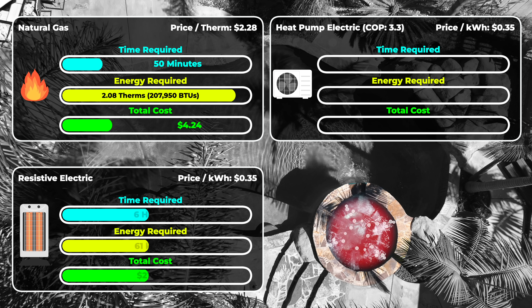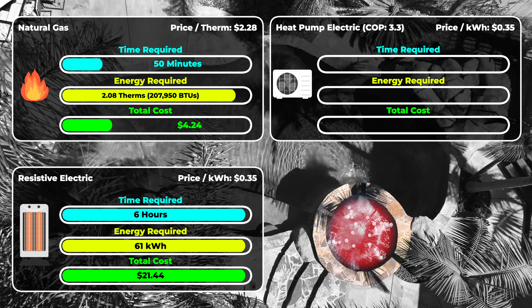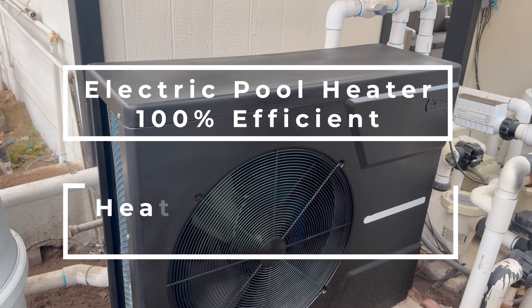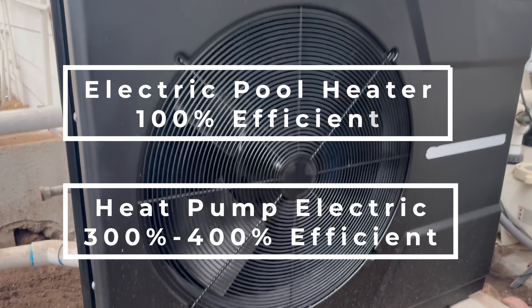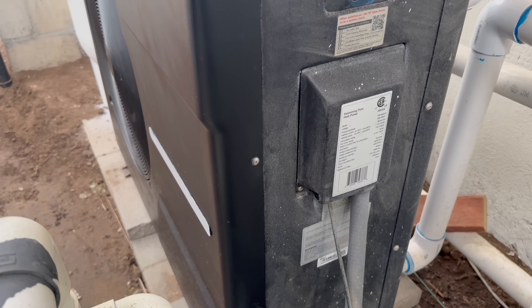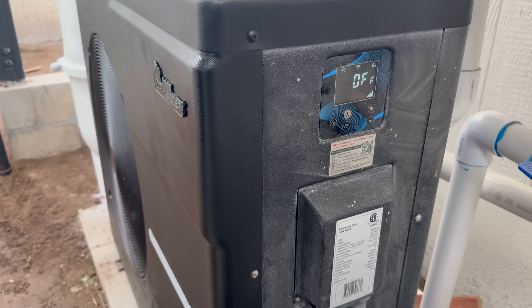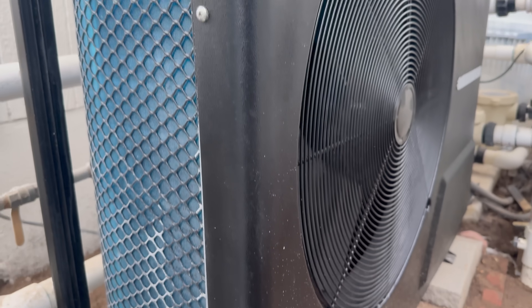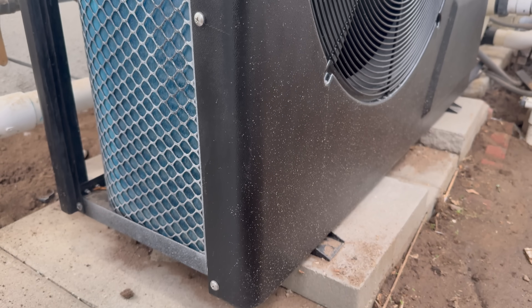There are two types of electric heaters. First, there's electric resistive pool heaters, which are basically 100% efficient. But depending on your energy cost, it's probably more expensive to operate than natural gas. But then there's the heat pump pool heater. If your electric resistive heater is 100% efficient, this thing is between 300 and 400% efficient — more accurately, it has a coefficient of performance between three or four. That means for every watt of energy consumed, it can produce between three and four watts of heat, by moving heat from the air to the water in your pool instead of creating heat.